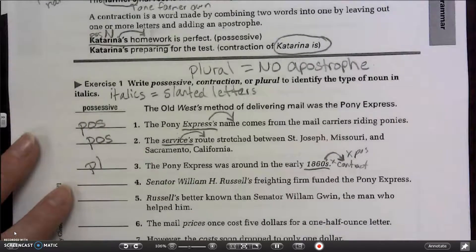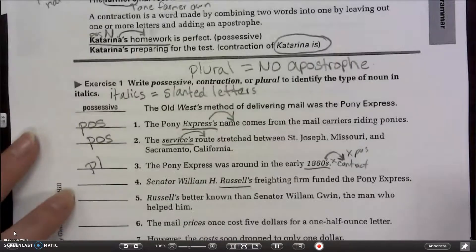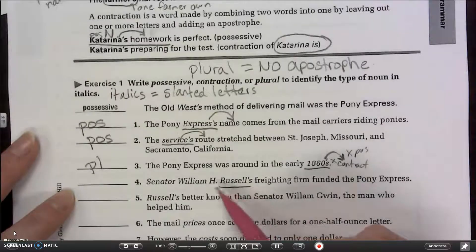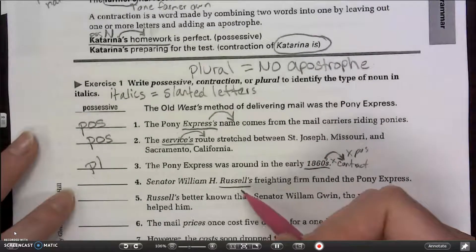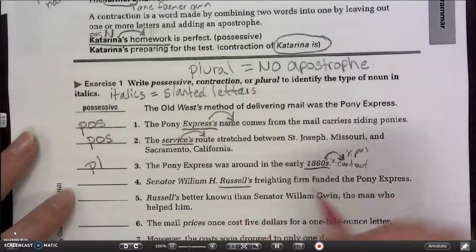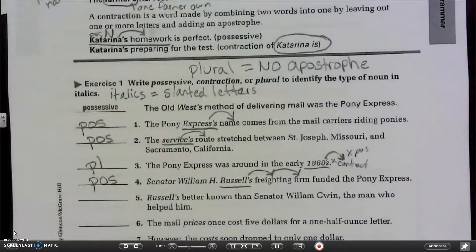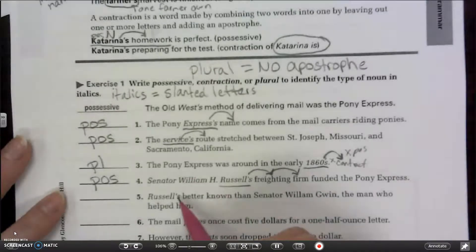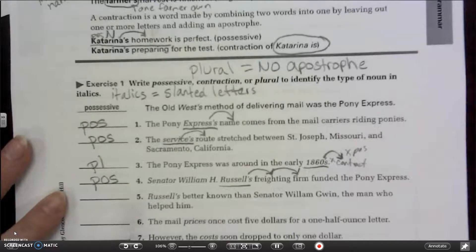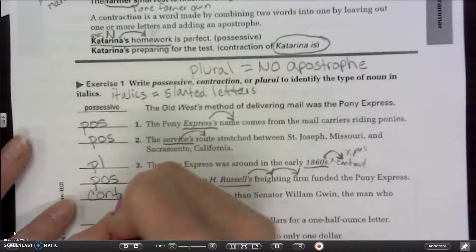Number four: 'Senator William H. Russell's freighting firm funded the Pony Express.' 'Russell is freighting firm' doesn't make sense, so it's not a contraction. There's an apostrophe, so it's not plural. That leaves possessive — he owns that freighting firm. Number five: 'Russell's better known than Senator William Gwynn, the man who helped him.' There's an apostrophe so it's not plural. 'Russell is better known' makes sense, so this one is a contraction.